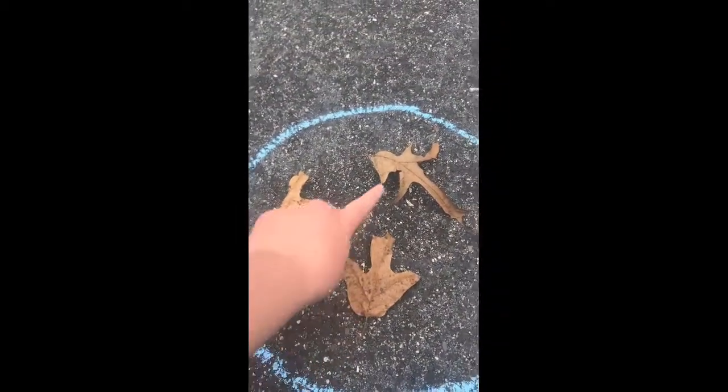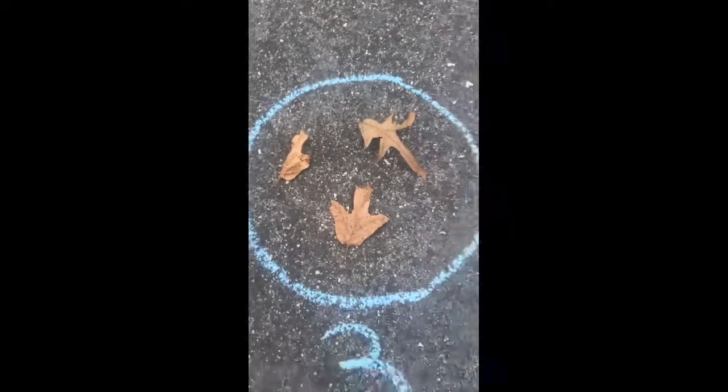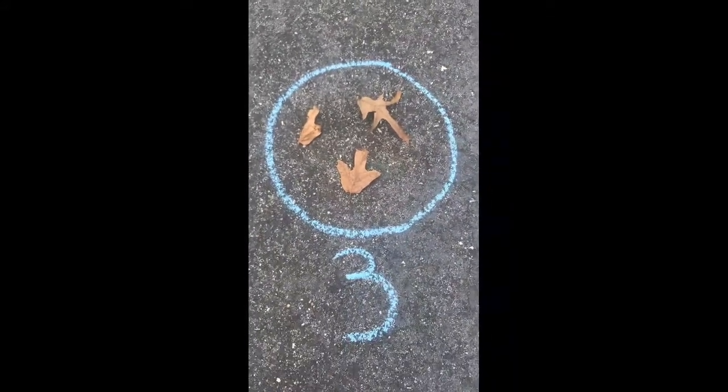Let's count and make sure I found three. One, two, three. I did it. That's three. Now I'm going to pick a different number. I'm going to start by drawing another circle.